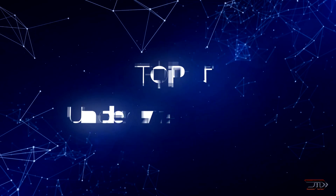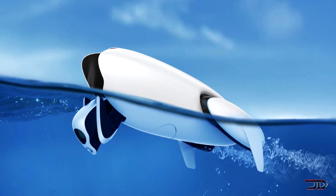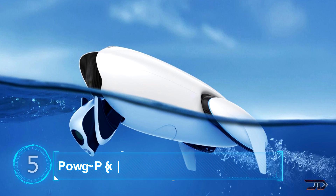We take a dive and look at five really cool underwater drones. At number five, the Power Dolphin.